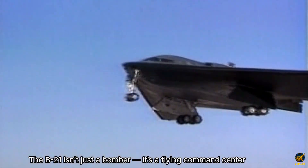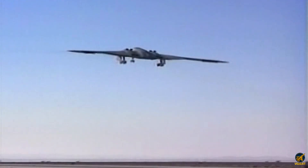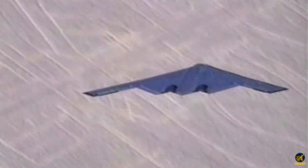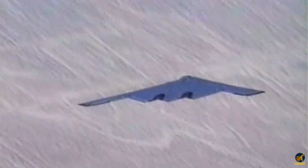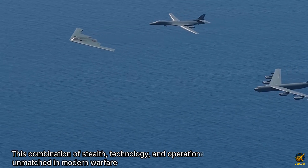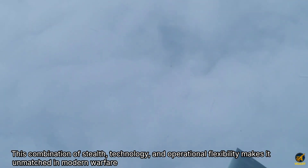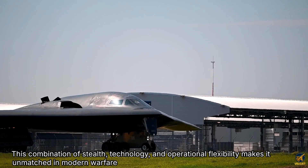The B-21 isn't just a bomber — it's a flying command center. It can coordinate drones, satellites, and ground forces in real time, and even operate autonomously deep inside enemy territory. This combination of stealth, technology, and operational flexibility makes it unmatched in modern warfare.